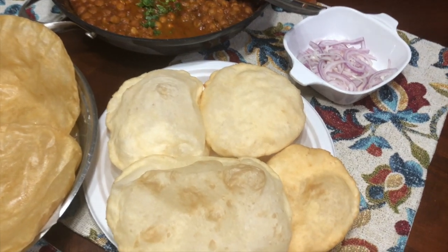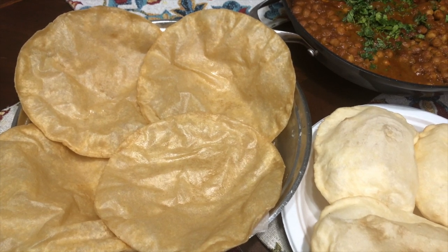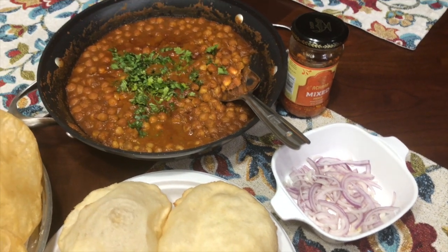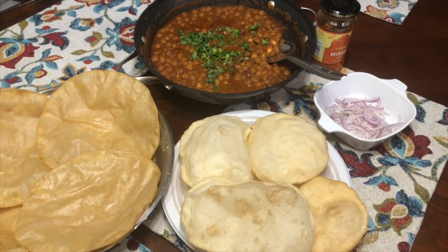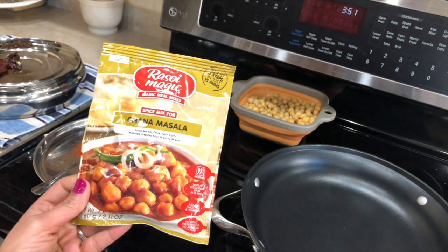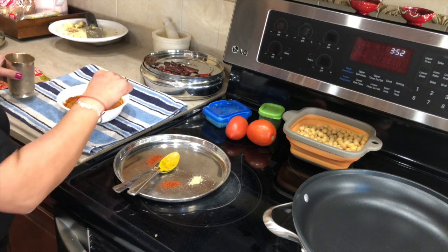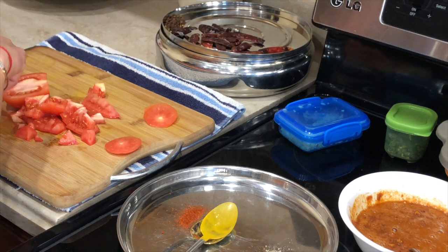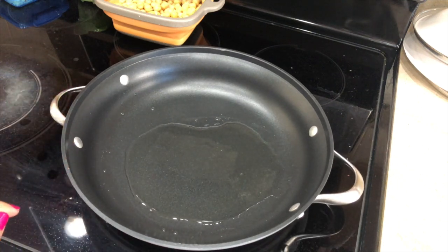Now it's dinner time and this is experiment number two — I made chole pature and puri. Chole pature or chole puri is my all-time favorite, I can eat this any time of the day. The puri I bought from the Indian store — all you have to do is deep fry them. For the chole I was using this Rasoi Magic spice mix for the first time. Experiment number two wasn't that bad compared to experiment number one. All you need is to add water into this spice mix, add some tomato and chole, and your chole is ready — but I added all my other ingredients and spices too.